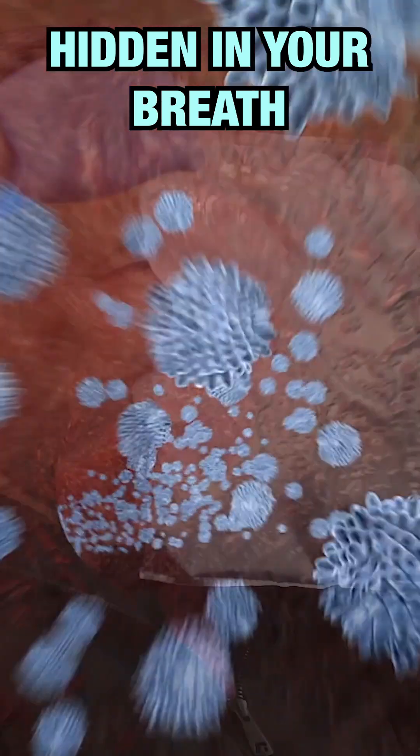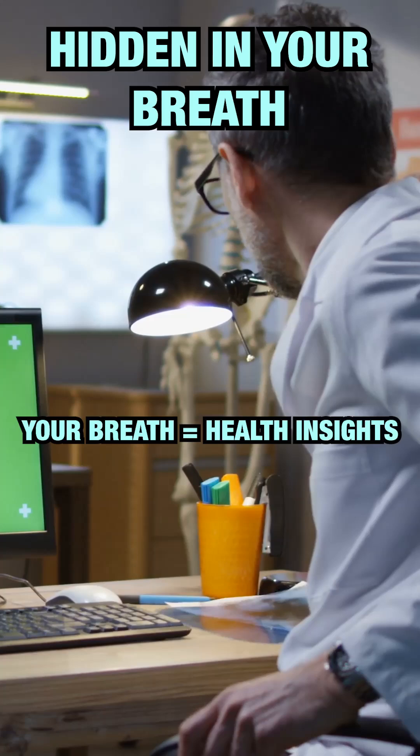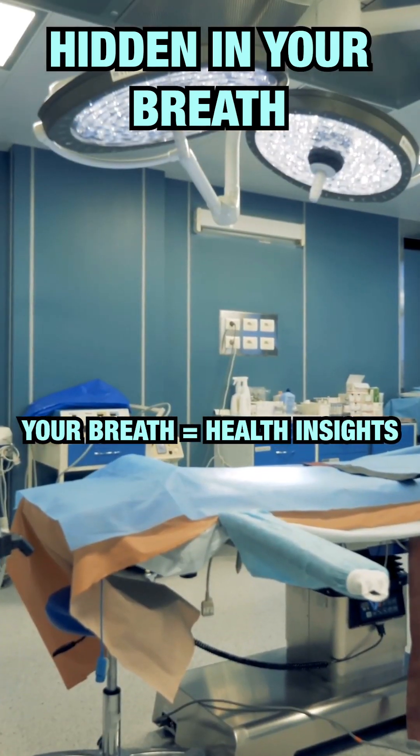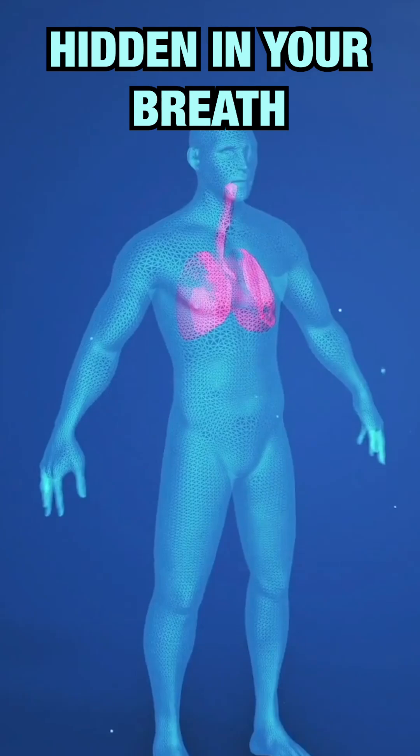Imagine diagnosing diseases with just a single breath. Breath analysis has the potential to revolutionize healthcare, offering a non-invasive, fast, and potentially life-saving way to detect and monitor diseases. Here's how it works.